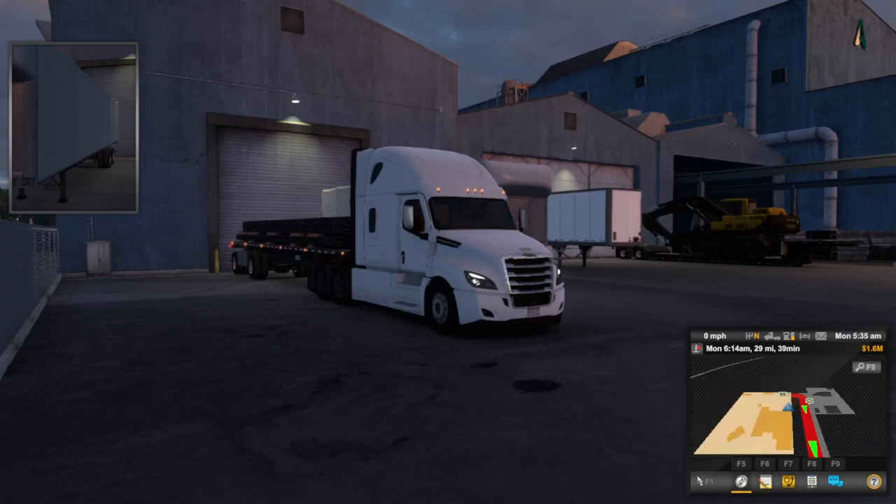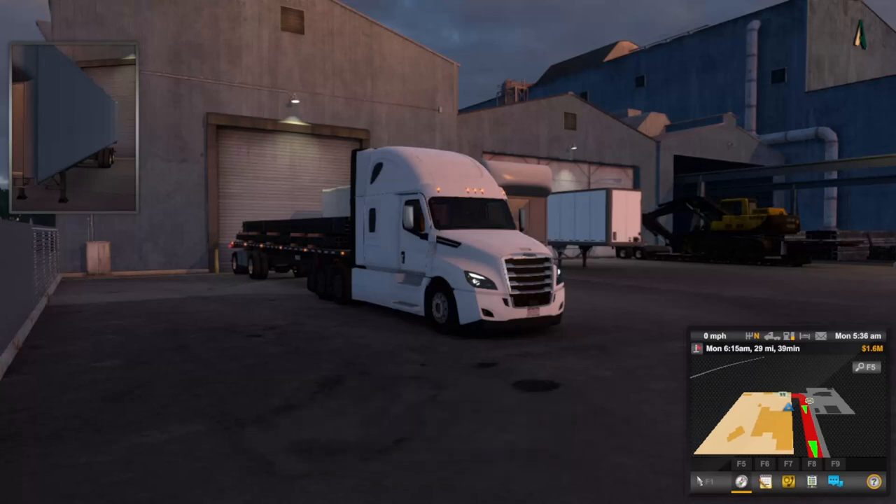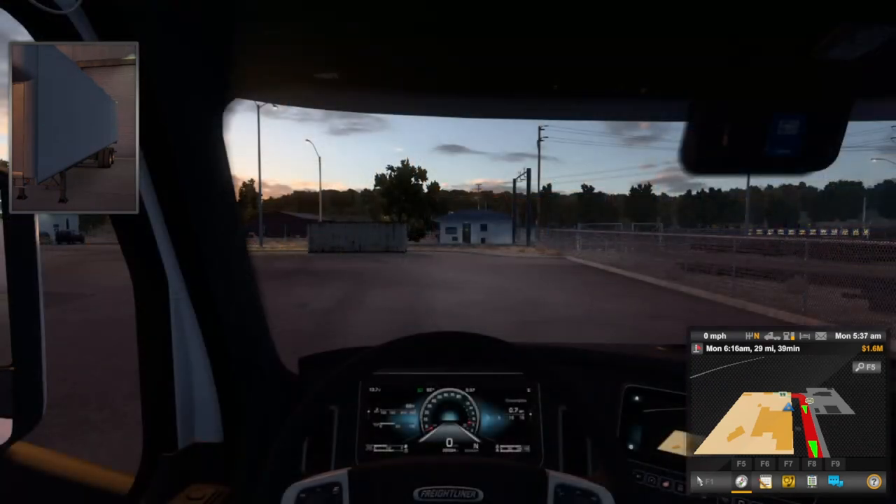Hey guys, welcome back to another YouTube video. Today we are back in American Truck Simulator and we are going to be transporting some square tubing. If you do enjoy this one please make sure to leave this video a like, and if you are new here to the channel please hit that big red subscribe button, hit that post notification bell and set it to all so you get notified every time I go live, upload a new video, or a new short.